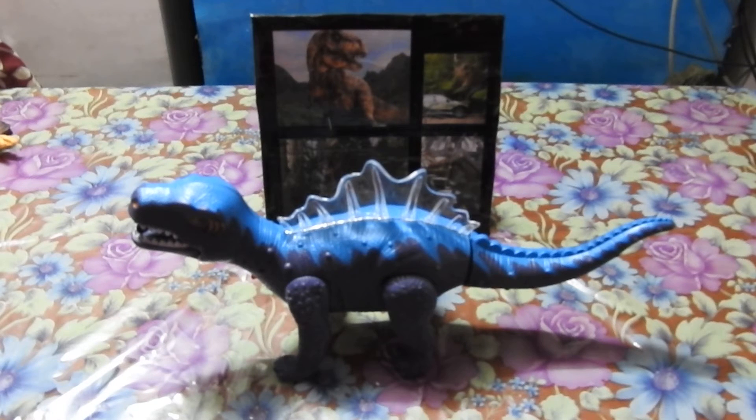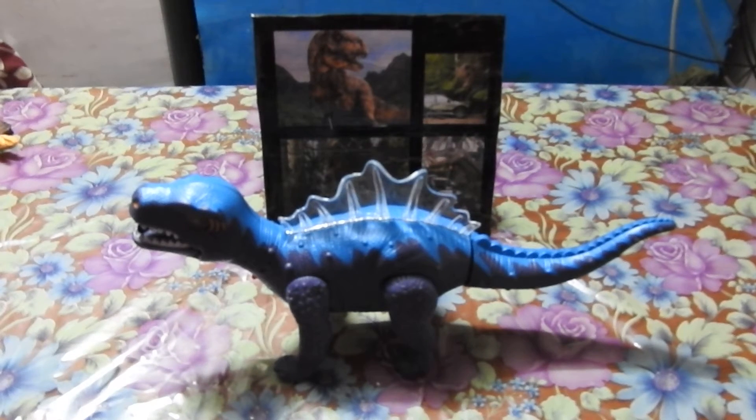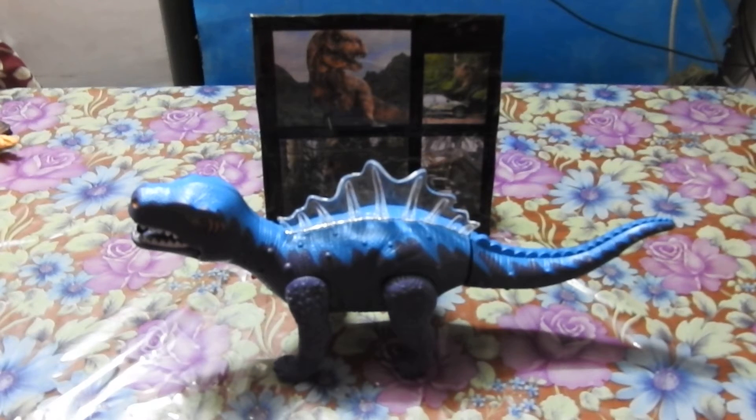This is Giganotosaurus. It was a very big dinosaur, larger than Tyrannosaurus. Its big teeth were an amazing 20 cm long and could slice deep into the flesh of its prey. The length of this dinosaur was 15 meters. It was mainly found in South America and lived 90 million years ago. It was a massive, bigger-than-T-Rex, very dangerous and very fierce dinosaur.